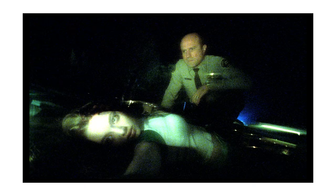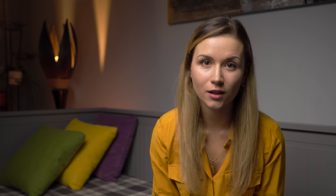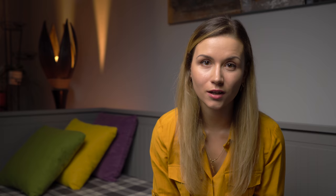Veronica helps her father investigate and solve cases as well as her friends' and schoolmates' mysteries. I really love and vibe with the main character as well as the actress that plays her. This is perfect for those who enjoy detective shows. But I gotta be honest — the fourth season was really anticlimactic for me.